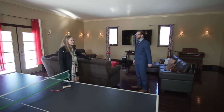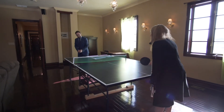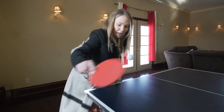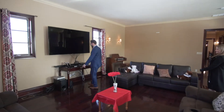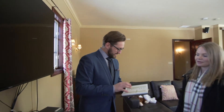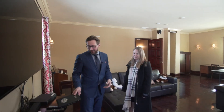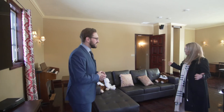Should we play a quick game? Let's do it. Nobody wants to hear me singing karaoke anyway. Let's take a look at the rest of the house.